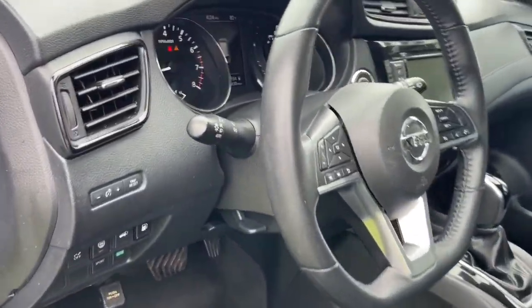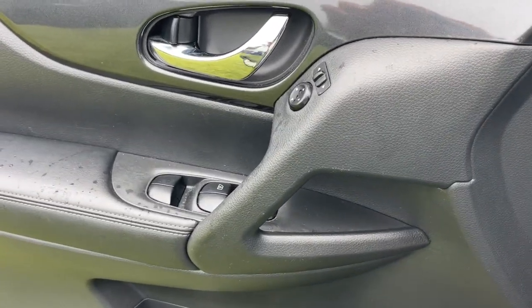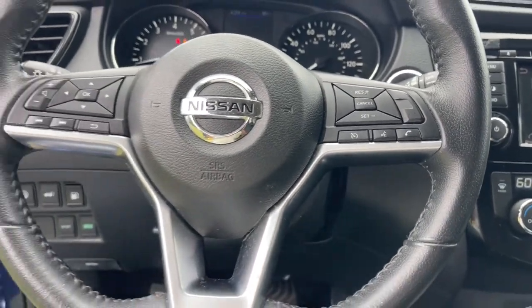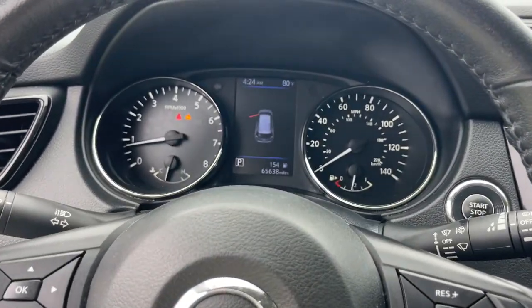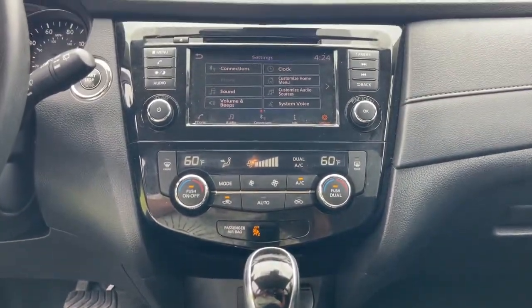The following are some of this vehicle's highlighted options: keyless entry, satellite radio, power liftgate, aluminum wheels, heated front seat, electronic stability control, blind spot monitor, Bluetooth connection, dual-zone AC, and power driver seat.